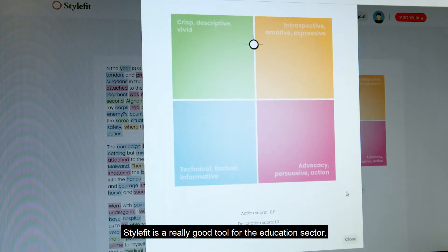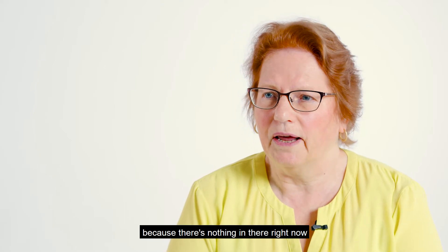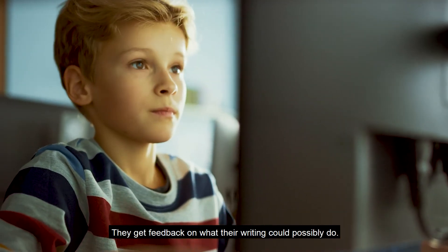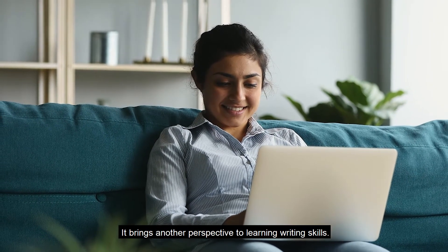StyleFit is a really good tool for the education sector because there's nothing in there right now that enables learners to experiment and work with words. They get feedback on what their writing could possibly do. It brings another perspective to learning writing skills.